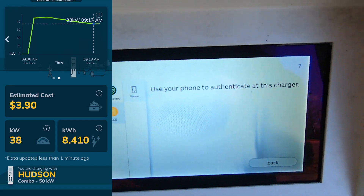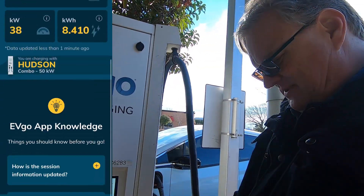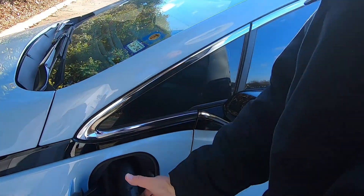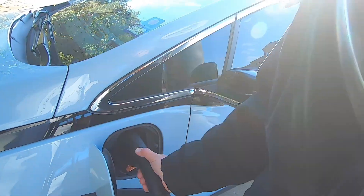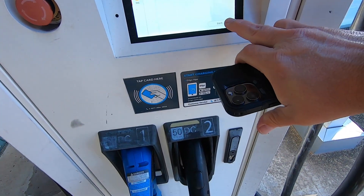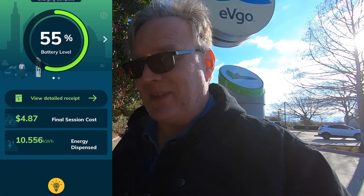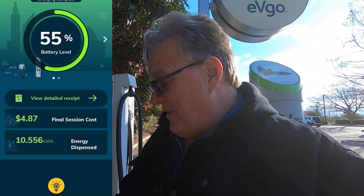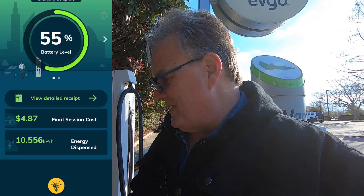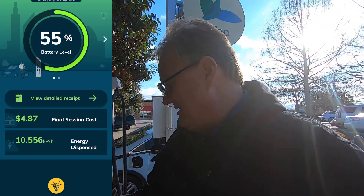I pushed stop on the charge screen and it kept asking me to authenticate on my phone, but no matter where I looked I was not seeing a place to stop the charge on my phone. I couldn't find the button — it's probably real obvious and I'm probably really stupid. So I got an extra few minutes of charging and got to 55% on the battery.